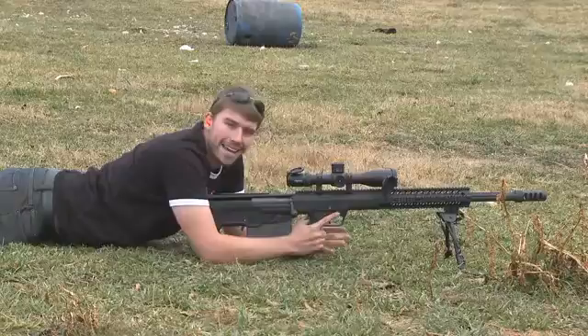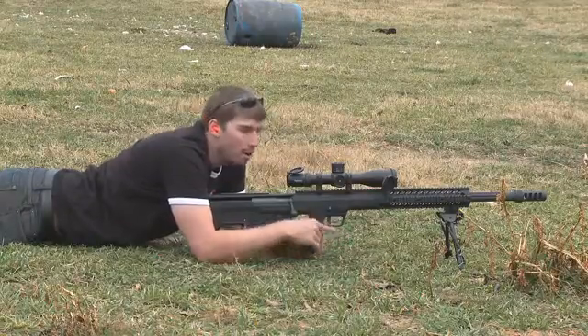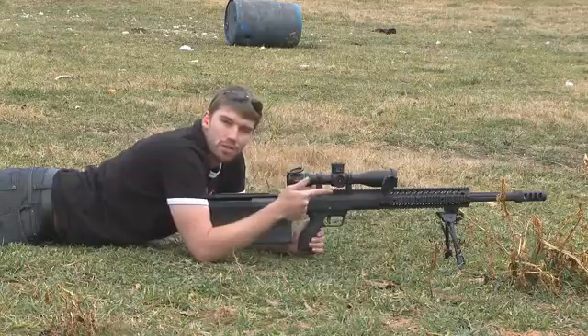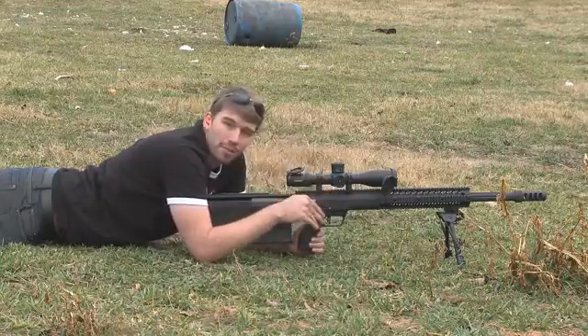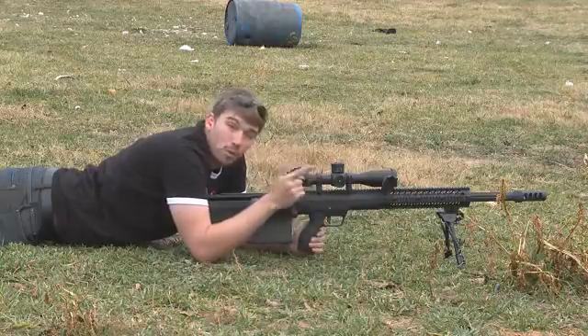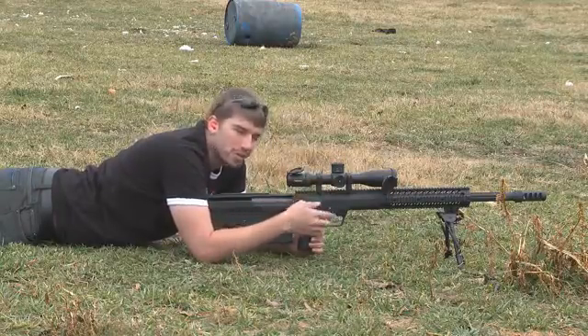So downrange, I've got eight light bulbs and I'm pretty sure I've got them lined up perfectly. We're going to try to send this .50 BMG round downrange, go in the first one, through them all, and out the back. I think that's going to look pretty cool at a couple of thousand frames per second, so let's get to it.